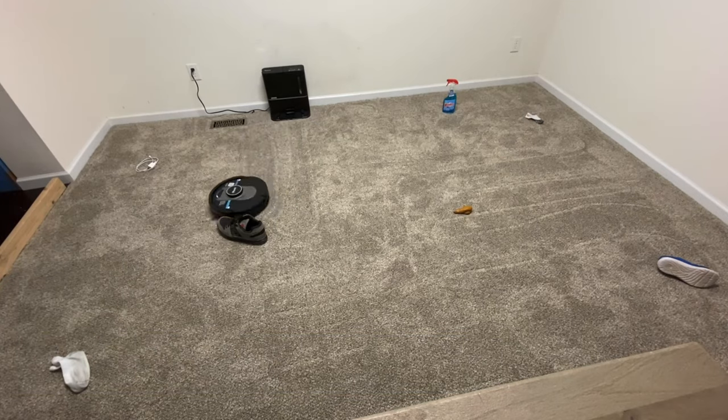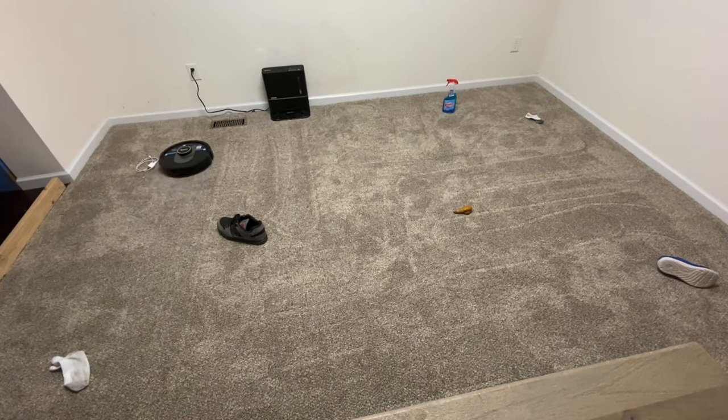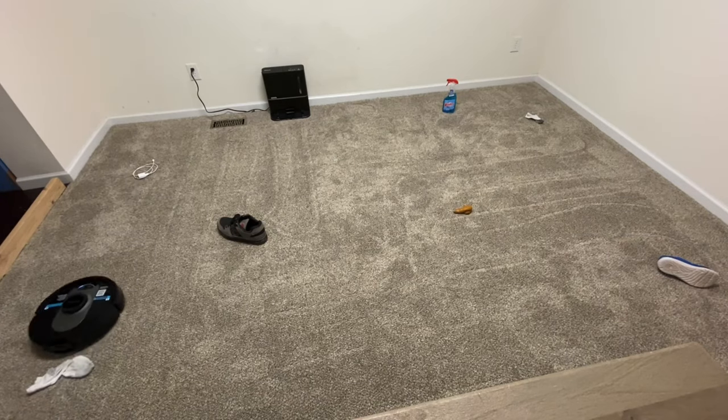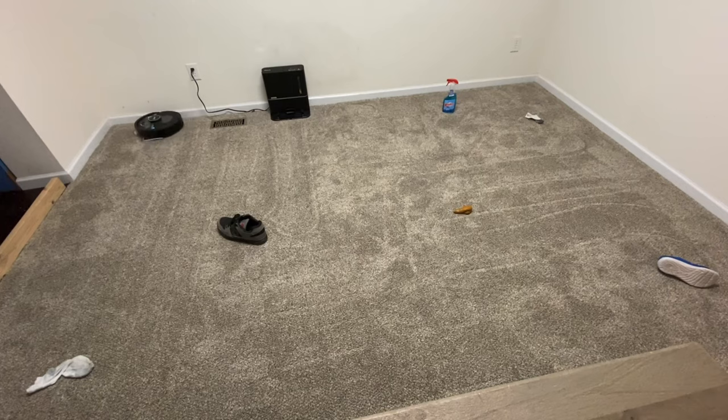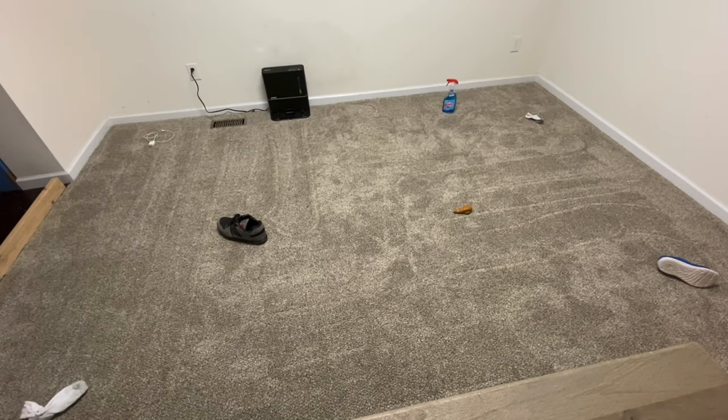It starts off pretty good — sees the shoe, turns around, wow it avoided the sock — and then it just goes absolutely downhill. I'll explain at the end why this thing absolutely fails this test miserably.